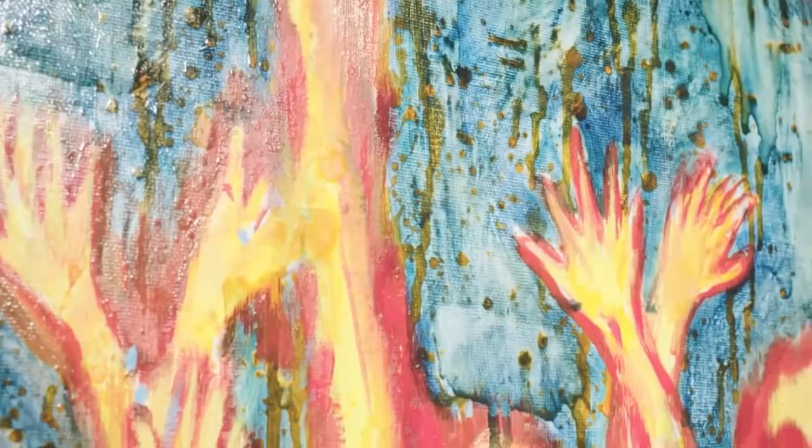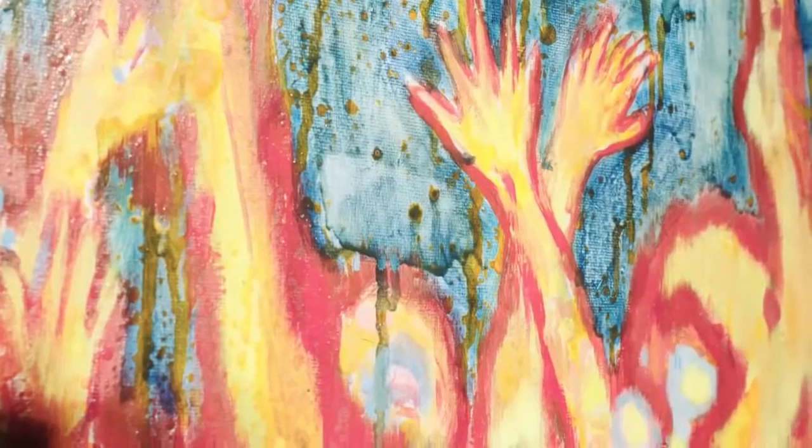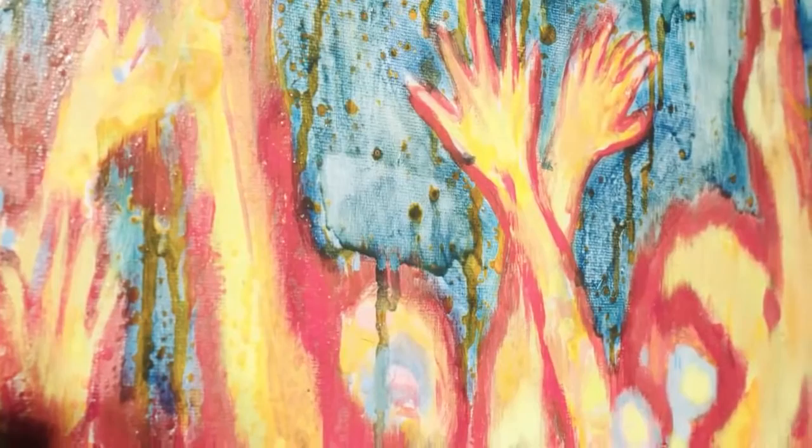Betrachten wir nun abschließend dieses Werk von Daniel Richter. Vor allem bei näherer Betrachtung zeigen die dargestellten Figuren Reste eines wilden Ausdrucks, starken Gestus. Und es bleibt fraglich, ob die sonderbaren Gestalten winken, tanzen oder in Aufruhr sind. Diese Spannung im Betrachter hervorzurufen, gelingt Richter meisterhaft.